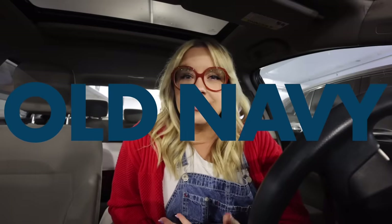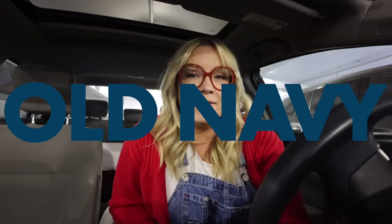A lot of stores are getting rid of extended sizes, cutting their plus size lines, dwindling down on their offerings, not carrying anything over like a large in store. But usually my old faithful, my tried and true is Old Navy. I feel like they are the ultimate affordable, accessible, and size inclusive retailer.